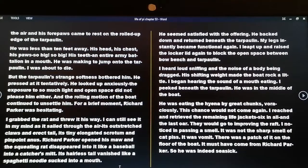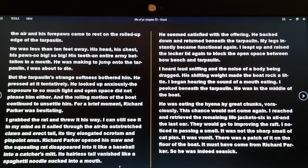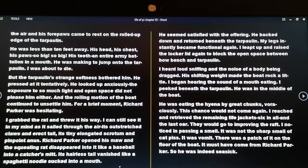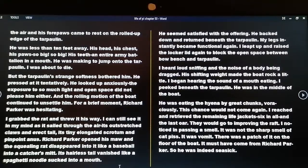In three paces he was at the middle of the boat. Without effort, the front half of his body rose in the air and his forepaws came to rest on the rolled-up edge of the tarpaulin — less than 10 feet away. His head, his chest, his paws — so big, so big — his teeth, an entire army battalion in a mouth. He was making to jump onto the tarpaulin. I was about to die. But the tarpaulin's softness bothered him; he pressed at it tentatively. The exposure to so much light and open space did not please him either, and the rolling motion of the boat continued to unsettle him. For a brief moment Richard Parker was hesitating. I grabbed the rat and threw it his way. Richard Parker opened his maw and the squealing rat disappeared into it like a baseball into a catcher's mitt, its hairless tail vanishing like a spaghetti noodle sucked into a mouth. He seemed satisfied with the offering.